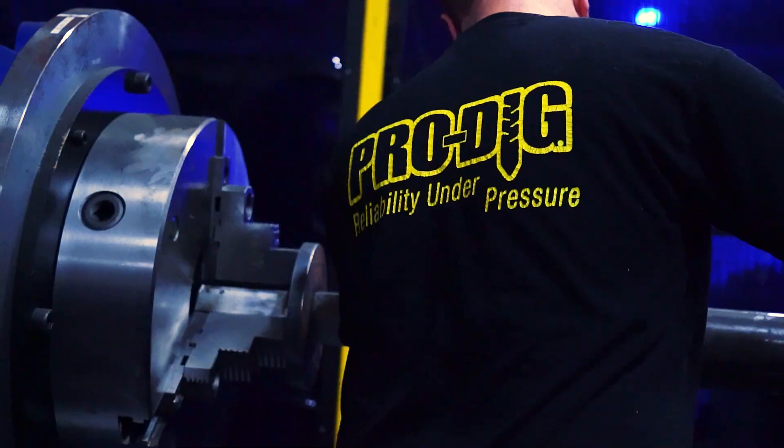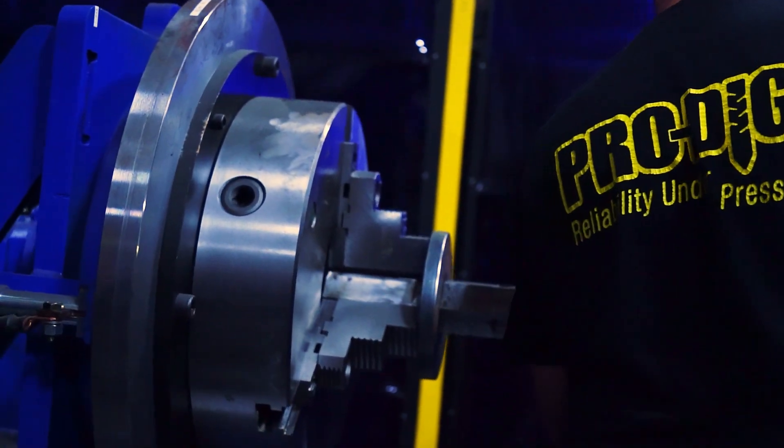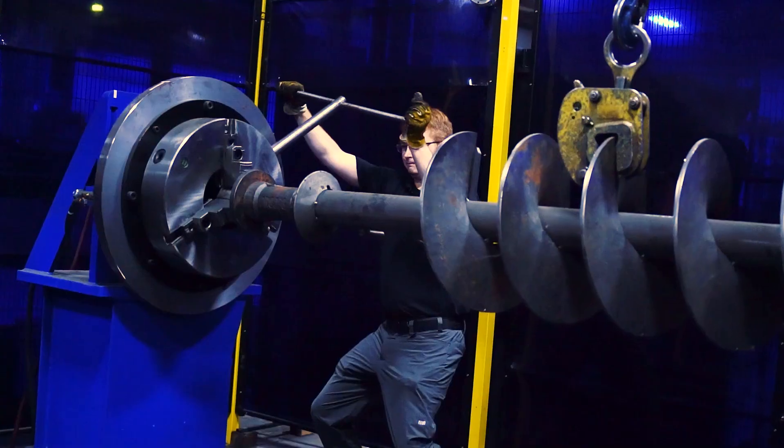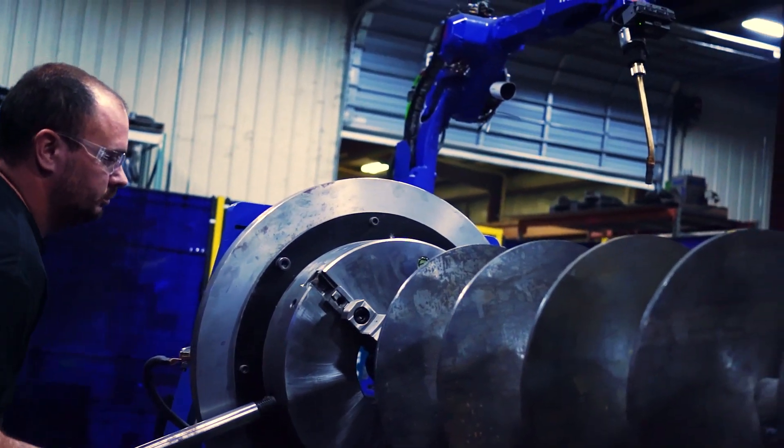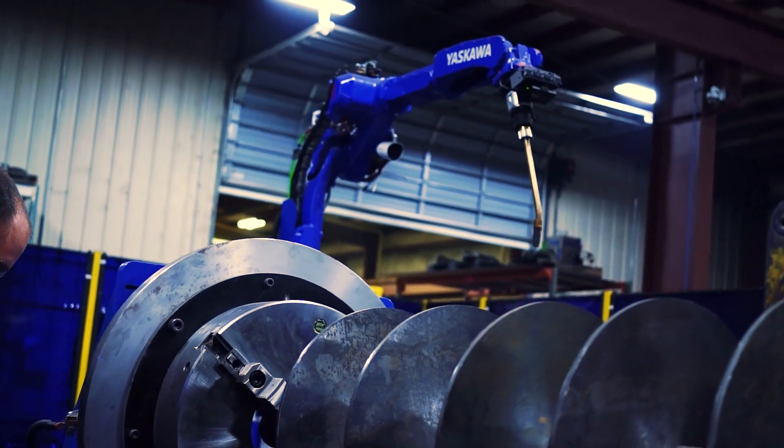An auger is a relatively difficult product to weld. Unlike other attachments that have nice straight lines and 90 degree angles, this is a continuous helix, which provides a lot of different challenges we had to overcome. Whether that is hitting the right flight pitch, position, or rotation — all these things have to come together for one seamless weldment.